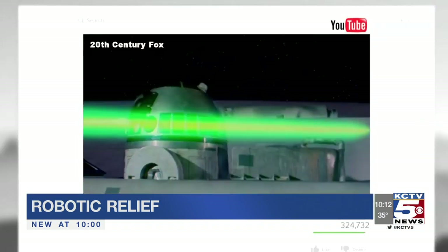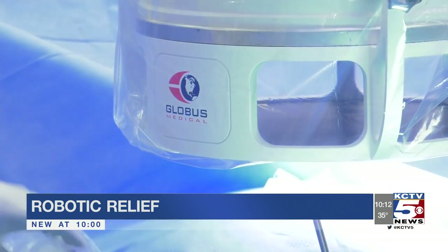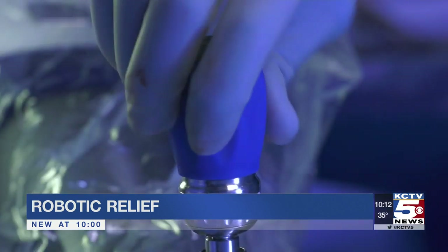Nothing as sci-fi as the robots you know — "Danger, Will Robinson." It's called the Globus Excelsius GPS, providing a precise path for multiple screws.